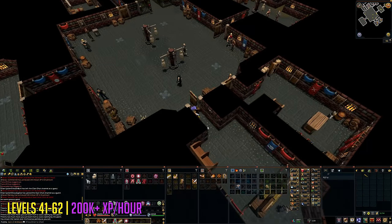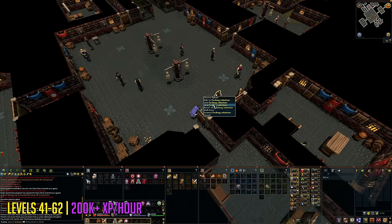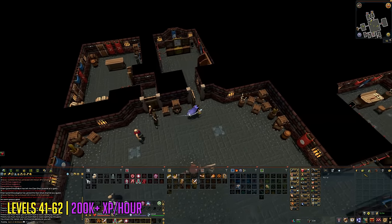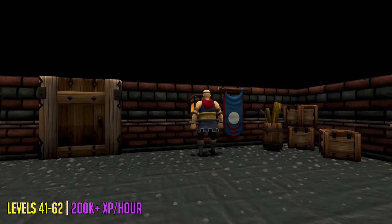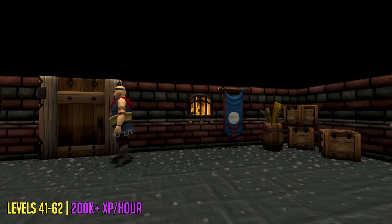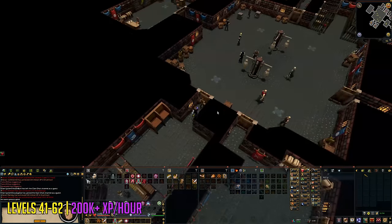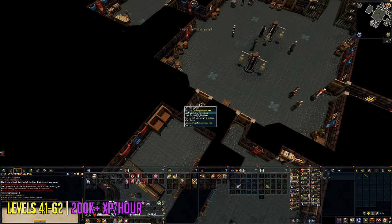The next method is actually slightly faster because it scales with your thieving level — the higher your level, the more experience you'll get. It does require the Feud quest and you'll need to talk to the big guy inside the thieving guild to get a rubber blackjack, as the one from the quest does not actually work. It took me about 10 minutes to figure out that I needed to talk to an NPC to get a rubber blackjack instead.